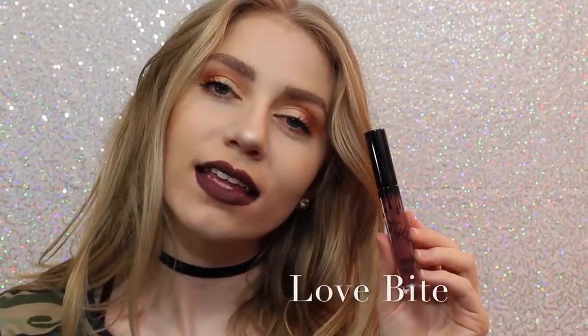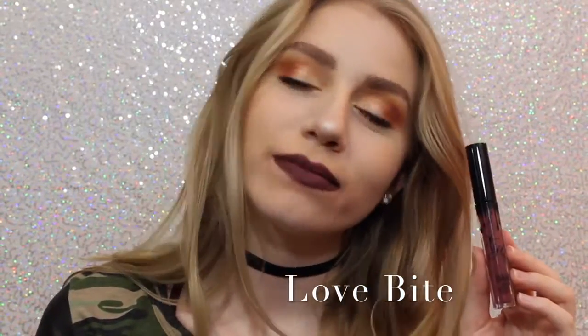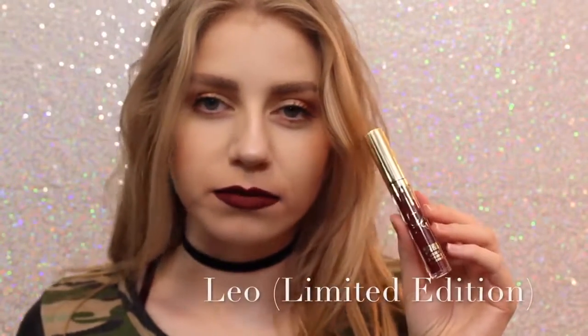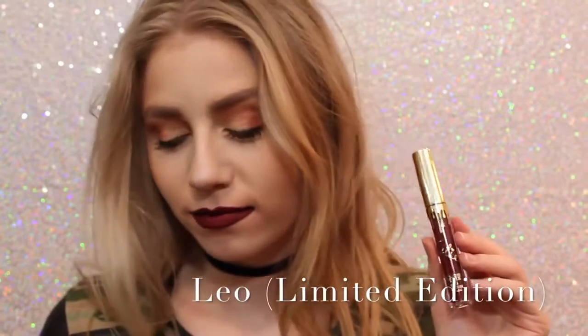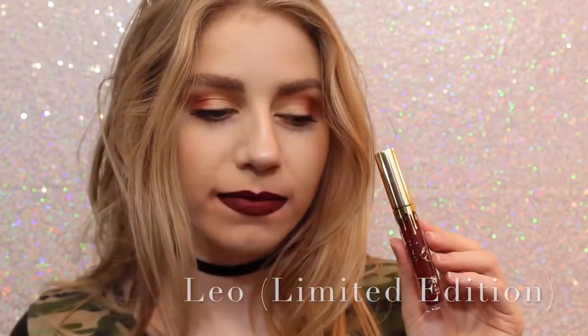Next is Love Bite. I like it, I don't love it — I don't know why I just don't — but it's a beautiful color if you are into purple lipstick. Sorry about the quality of this swatch, but this is Leo, the Limited Edition Birthday Lip Kit. This is just a really pretty maroony red. It's just a lot darker than Mary Jo Kay, so you can kind of get an idea of how it looks.